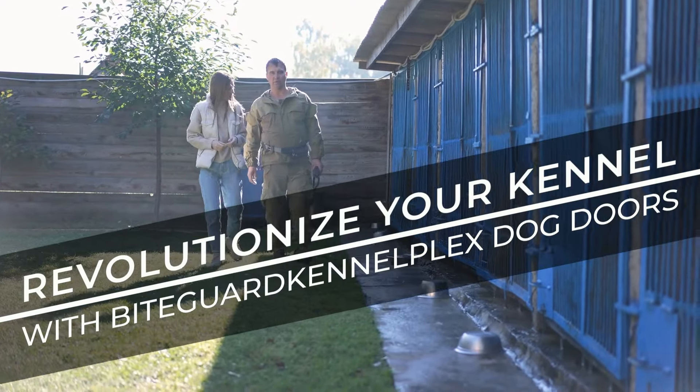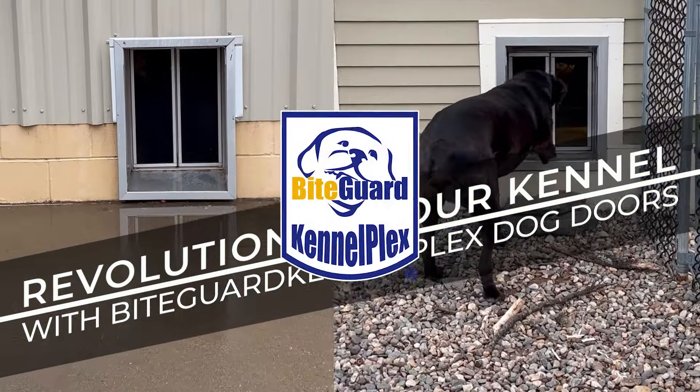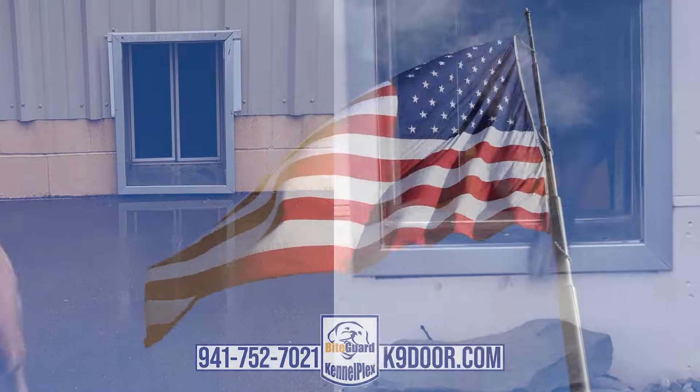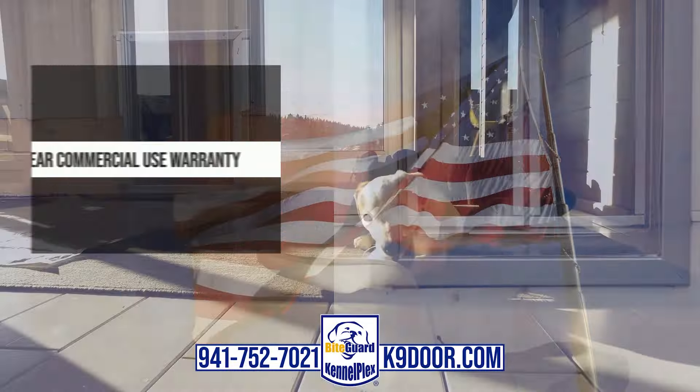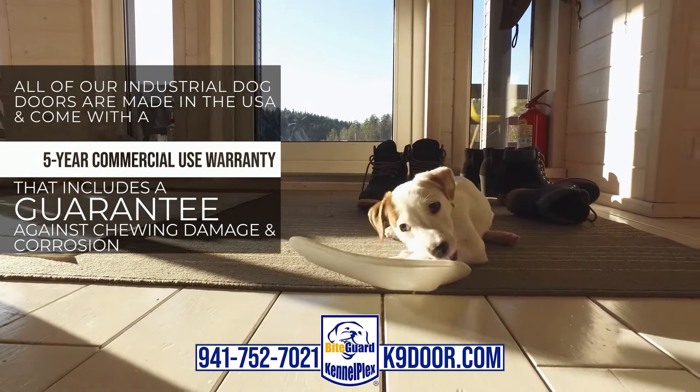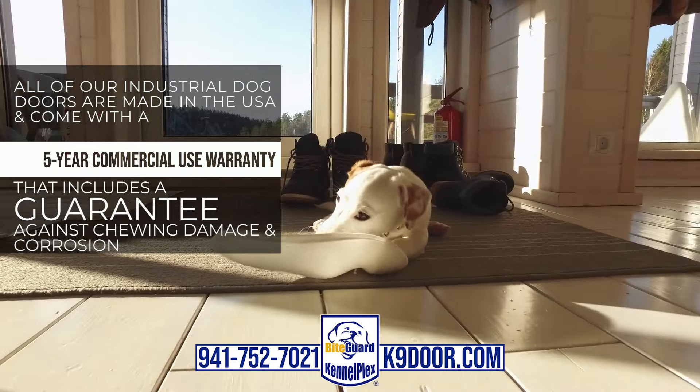Revolutionize your kennel with Bite Guard Kennel Plex Dog Doors from PD USA. All of our industrial dog doors are made in the USA and come with a 5-year commercial use warranty that includes a guarantee against chewing damage and corrosion.